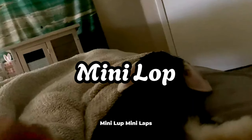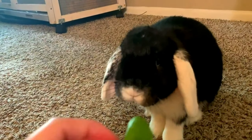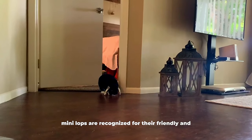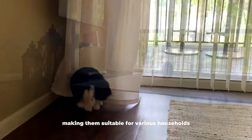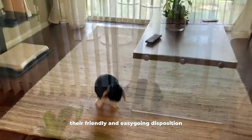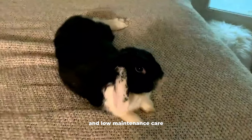Minilop. Minilops are small to medium-sized rabbits known for their lop ears and a compact, rounded body. Their endearing appearance and friendly expression contribute to their popularity as pets. Minilops are recognized for their friendly and easy-going nature, making them suitable for various households. They feature a medium-length fur that requires moderate grooming. Their friendly and easy-going disposition provides a pleasant pet ownership experience, striking a balance between interaction and low-maintenance care.